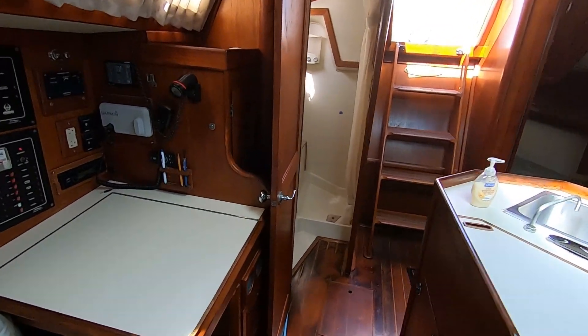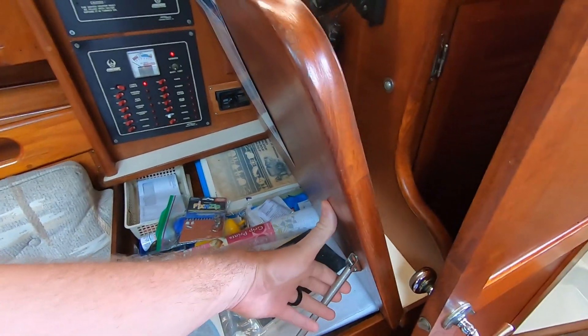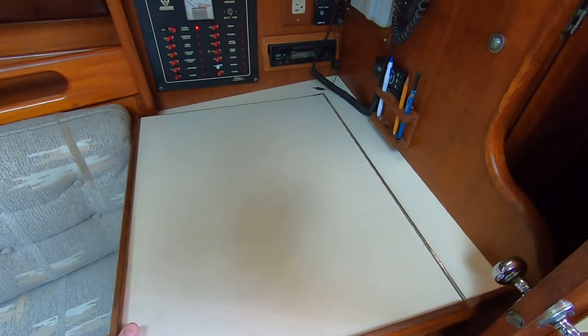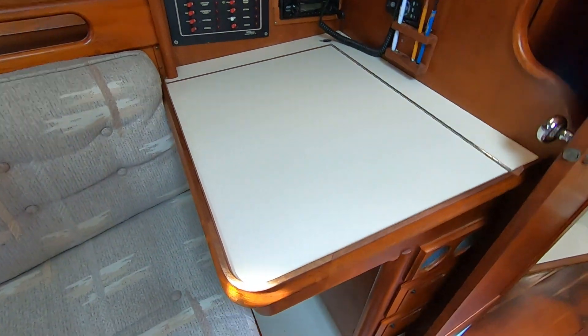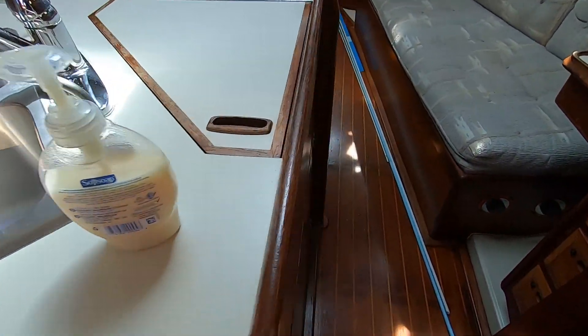Going aft again - all the electronics, everything on this boat works now after the lightning strike. Drew replaced everything that was broken. There's a brand new 1500 watt inverter down here. Alright, lastly let's take a look at this engine.